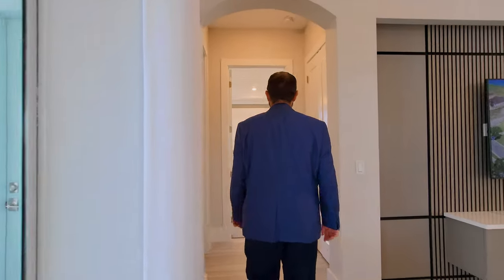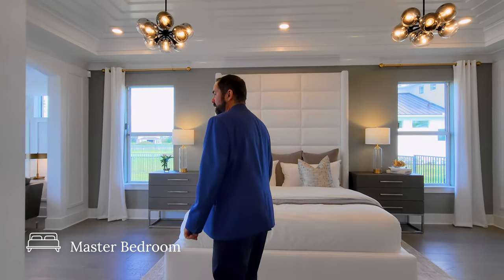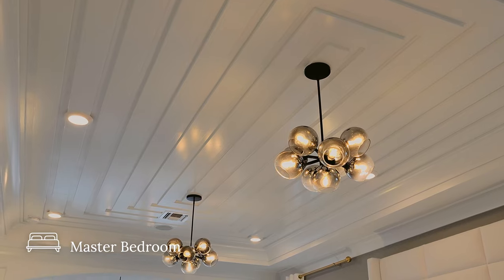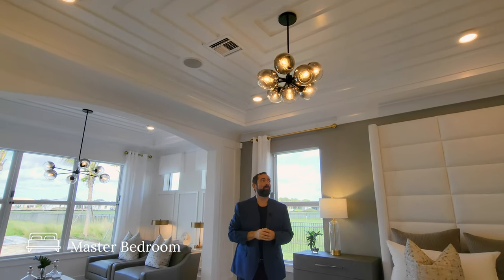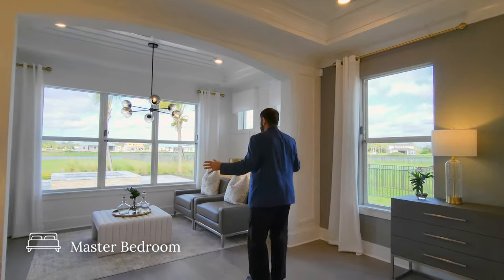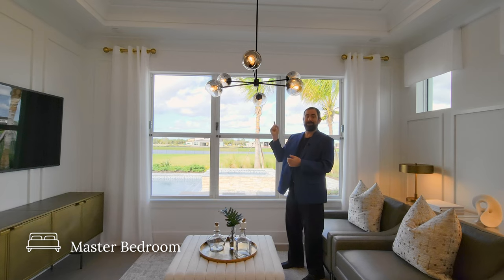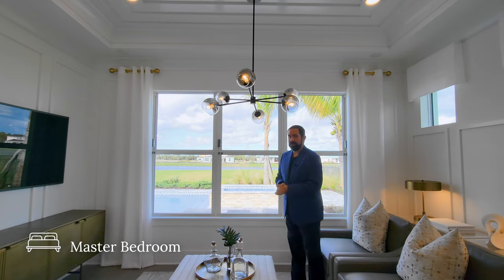Entering the primary bedroom suite, the flooring transitions from ceramic tile to engineered hardwood. There's a king-size bed in the center with end tables on either side and windows on both sides. The tray ceiling features detailed woodworking all the way around, even framing the built-in speakers. Two light fixtures hang over the bed. On the other side is a sitting area — a living room within the bedroom — with a light fixture and crown molding with woodworking above, and windows looking out onto the pool and backyard.